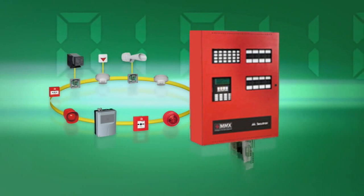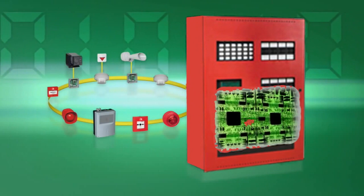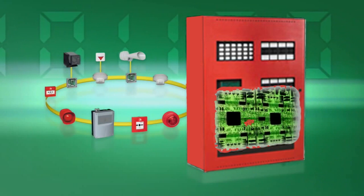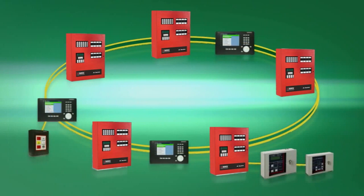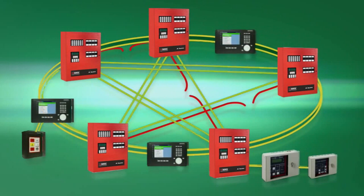The equipment also means double the security — all hardware and software components are included in duplicate, working redundantly in two separate, independent systems. If there is a malfunction in one system, the secondary system takes over the entire operation seamlessly. Thanks to the new spider-net technology, the control panels are not only linked in a ring configuration but also networked in a mesh topology, making the high-security network resistant even to multiple malfunctions.